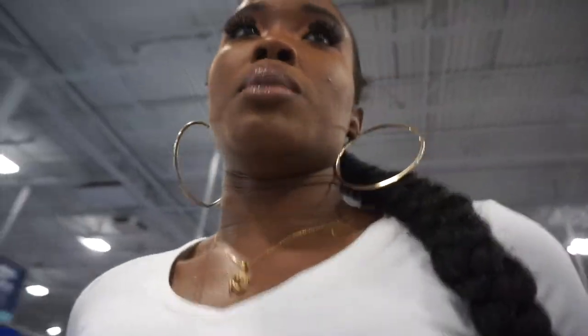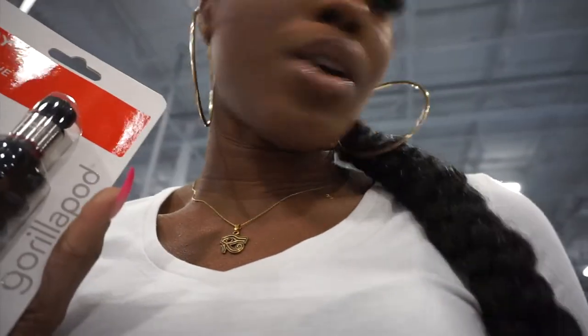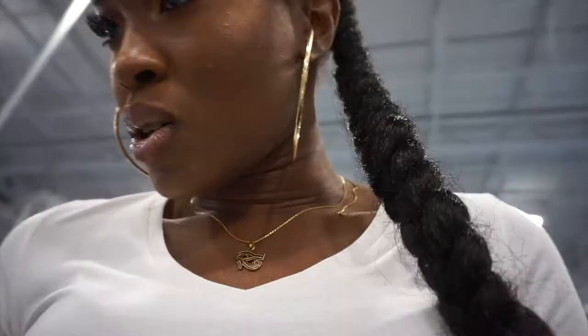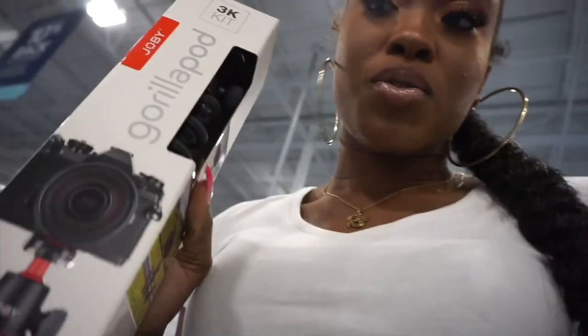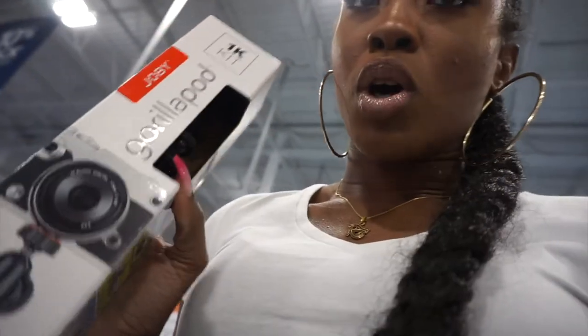I went into the store to get a good look around first, and if I can't find what I'm looking for then I'll ask for help. So this one is for your iPhone, this one is for your Cannons and such, and this one is for your smaller camera. I think I'm going to get this one.